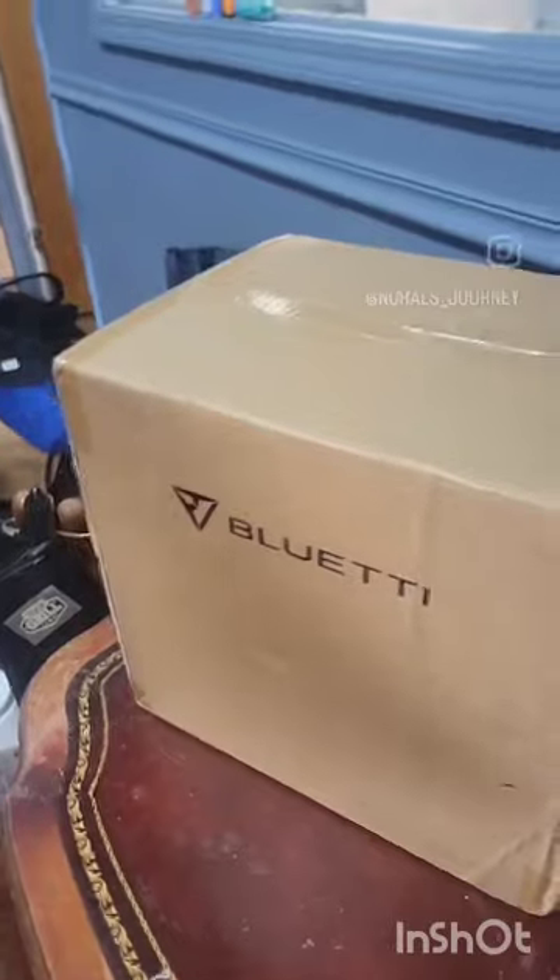This is my second time ordering a power station. The last one I ordered never did come, even though they said they delivered it.